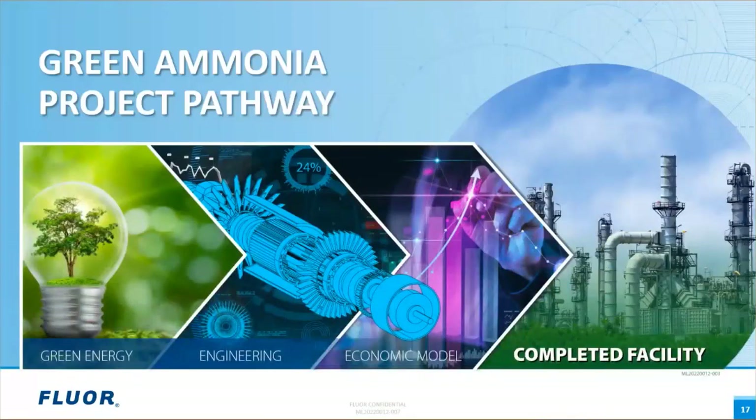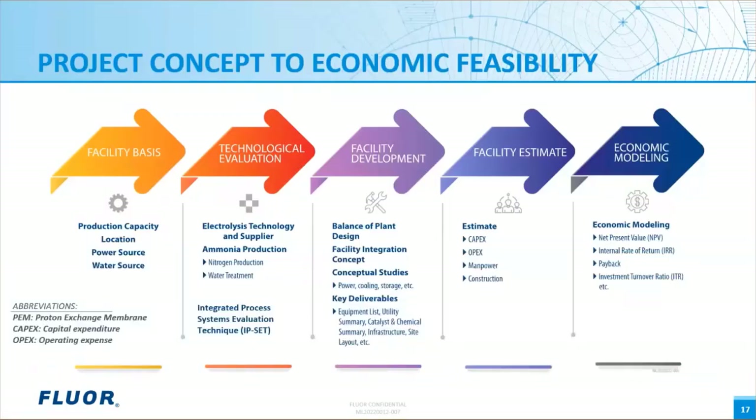In this section, we will discuss the project pathway to develop deliverables and data required to support the economic modeling. This flow diagram provides a visual depiction of the steps and key data points required to develop an accurate economic model for the facility. When developing the facility basis, an important indicator regarding electrolysis technology type is the source of power and intermittency of the power source. Alkaline systems traditionally have slower ramp times than PEM systems and can experience operational issues when exposed to load variations.